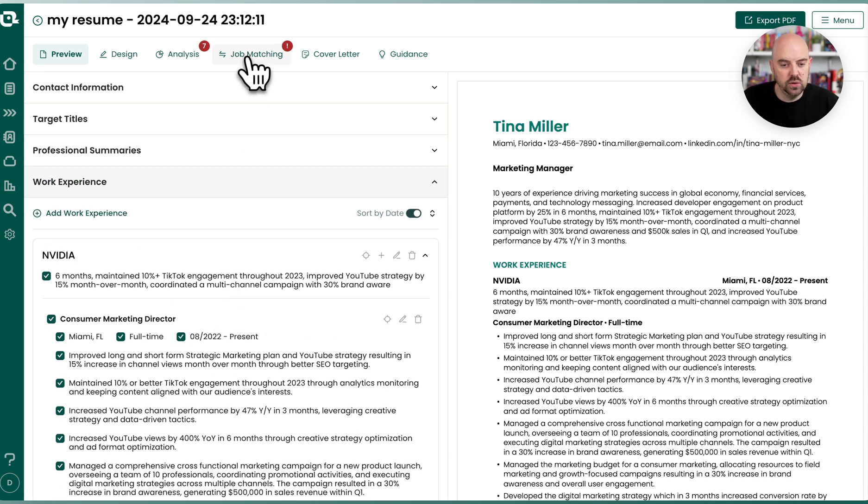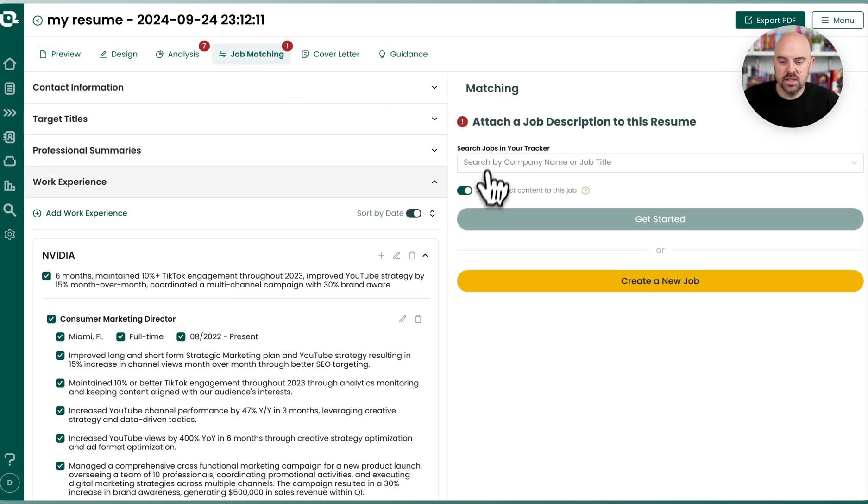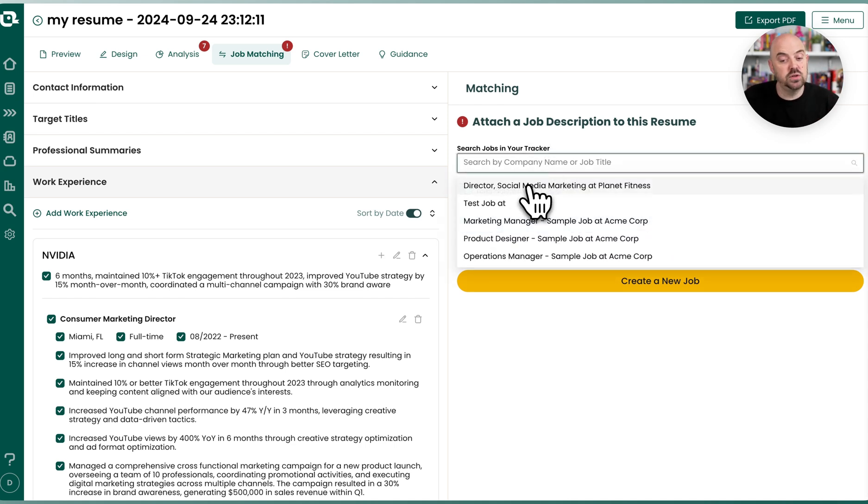So now when you go to job matching, you're going to see a little toggle here that says auto select content to this job. What it's going to do is use AI to curate the best of your existing content. It's not going to create content and it's not going to try to match. But if you've already got 10, 15, 20 bullets per job, it can be a lot of work to find which are the best. So it's going to go and find them and sort them based on what it thinks are best and most relevant.